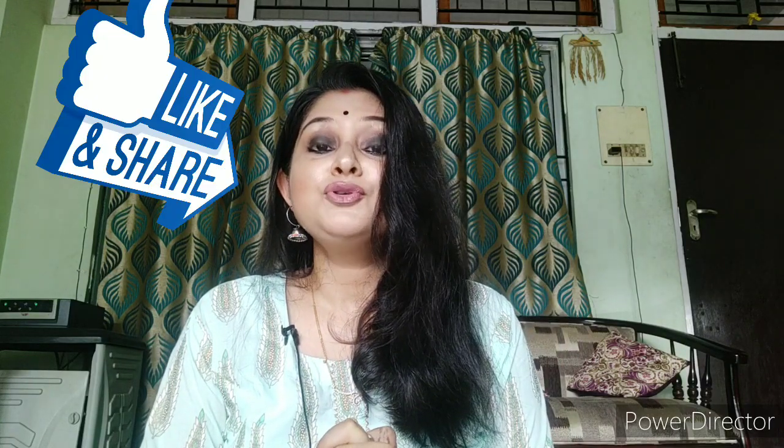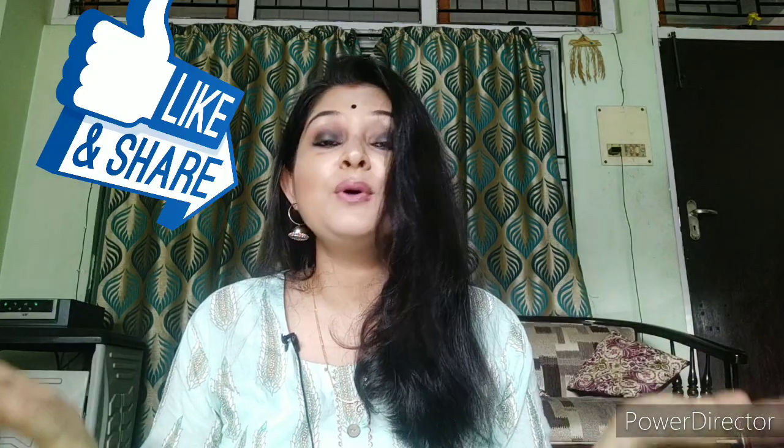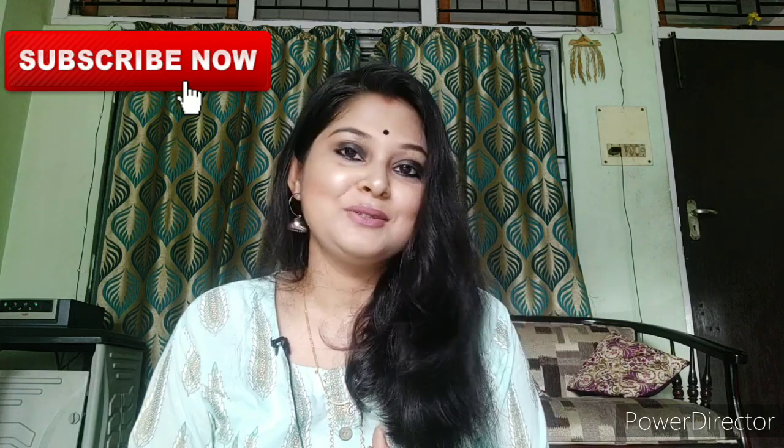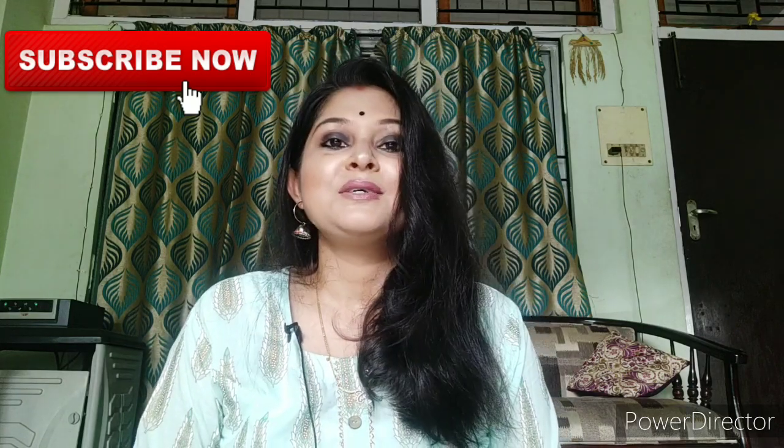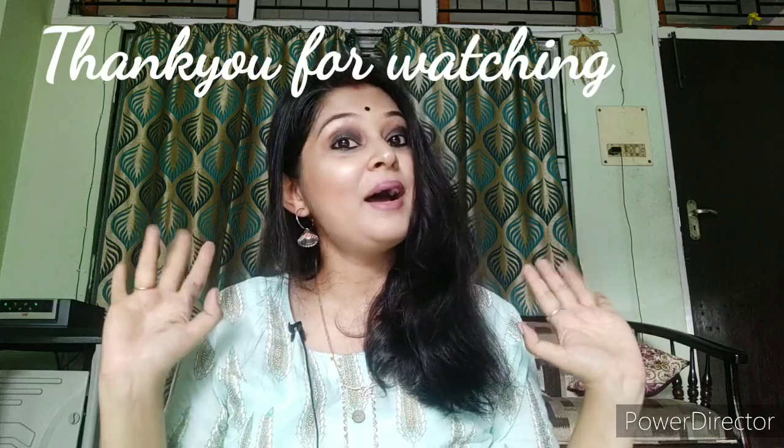So finally, I completed a 7-minute makeup look for you. Don't forget to comment on this video. If you like it, please like, comment, subscribe, and press the bell icon — click all notifications. That's it for today — I'll be back in the next video. Bye-bye!